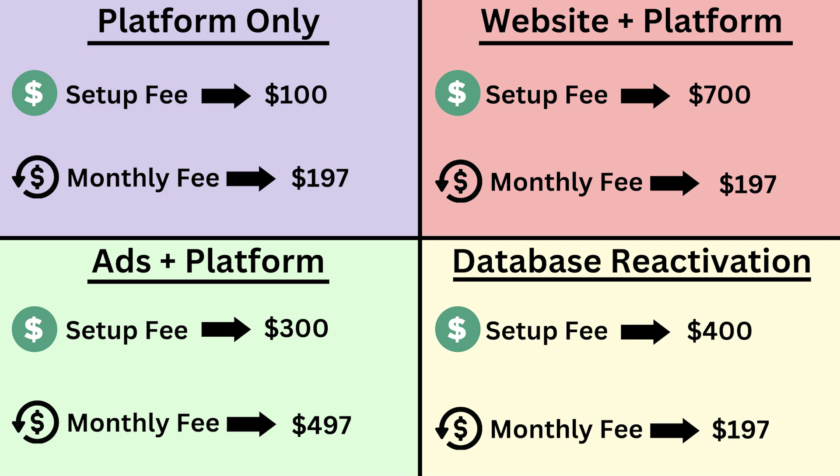Now this doesn't have to be your exact pricing — this is just pricing I've found is very fair and will help keep your clients for longer. If you start charging more and you're just offering the platform by itself, people will start to cancel more often. If you're selling to a larger company with 10 or more employees, you could charge $500 a month. For smaller businesses of one to five people, $197 plus a $100 setup fee is fair. Day one you're making $297, and then you'd continue to make $197 a month off those clients.